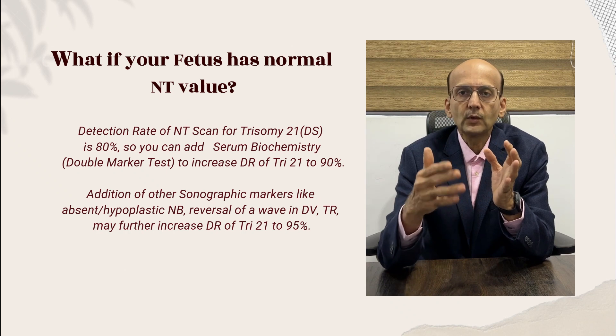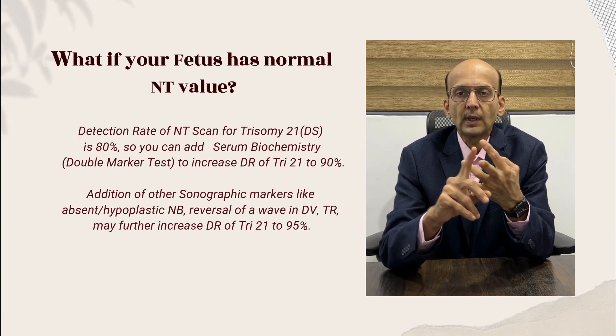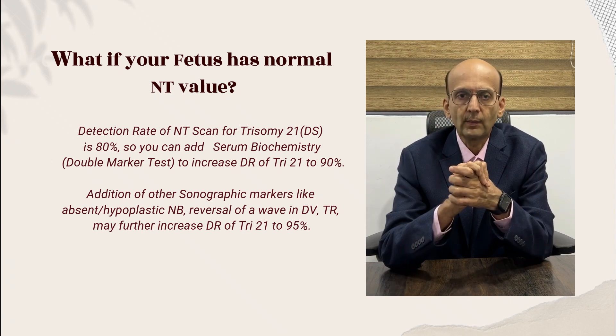Further, to increase the detection rate and sensitivity, we add a few more sonographic parameters like nasal bone, ductus venosus, and tricuspid regurgitation. All together, the detection rate increases to 95%.